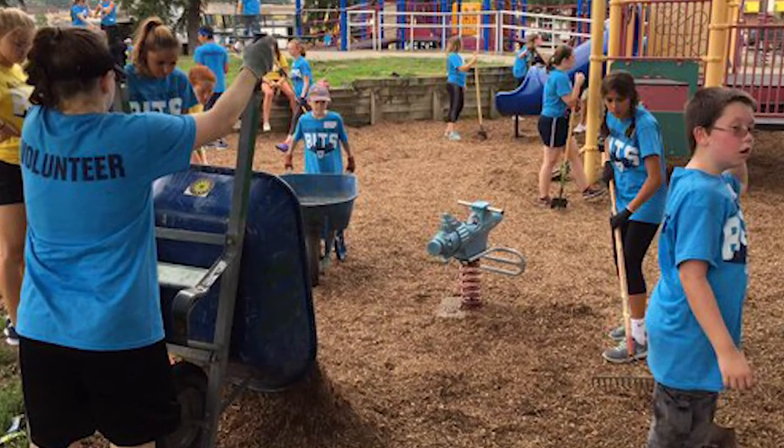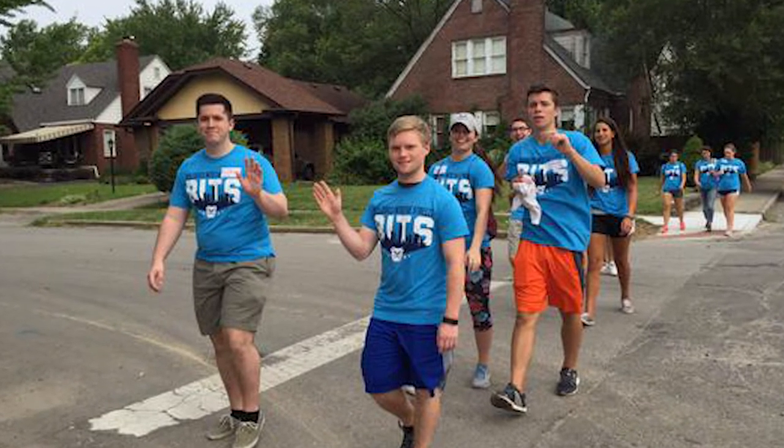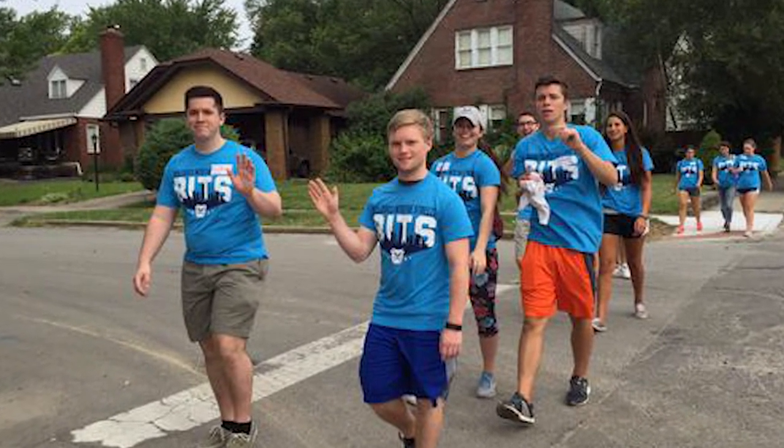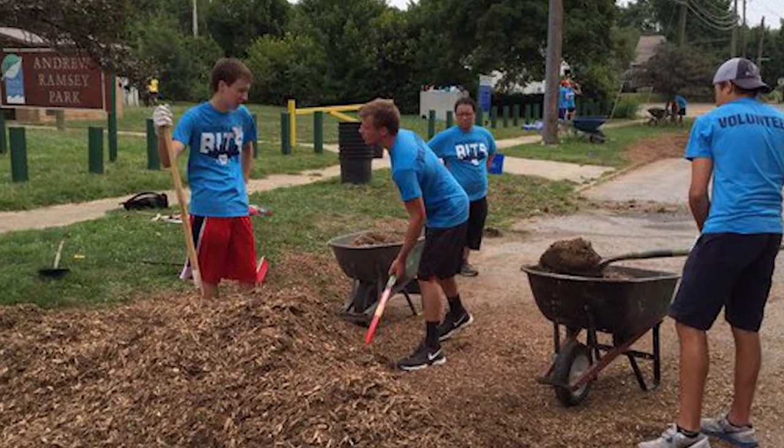This is a good way to network with local organizations while helping people in need. The school provides a free lunch and a t-shirt, and you do not have to worry about transportation. Rides are arranged, so you can simply focus on volunteering and meeting new friends.